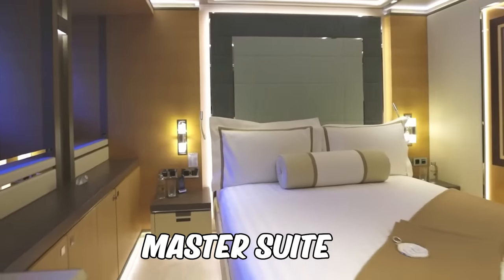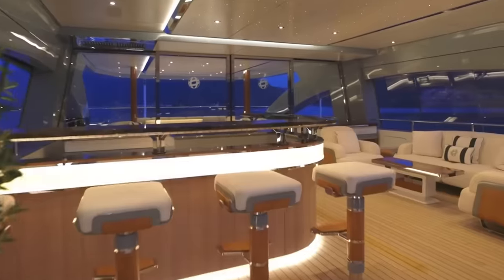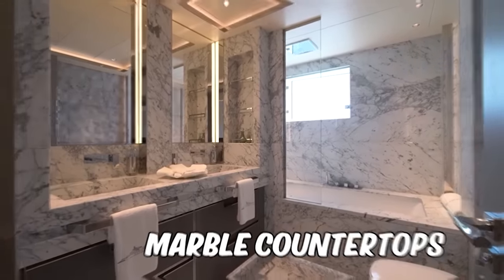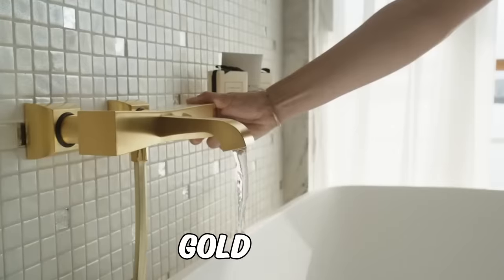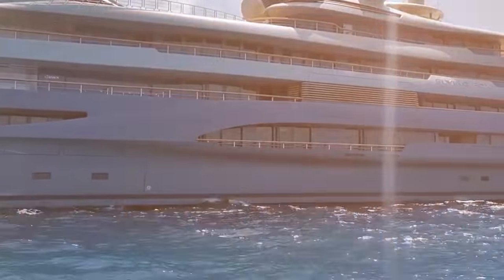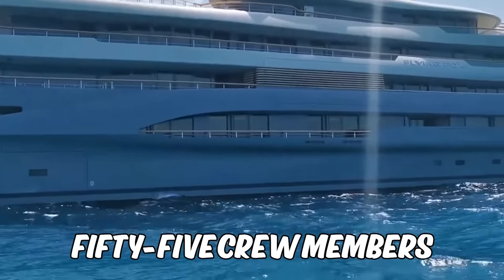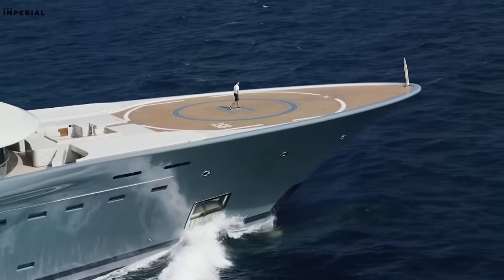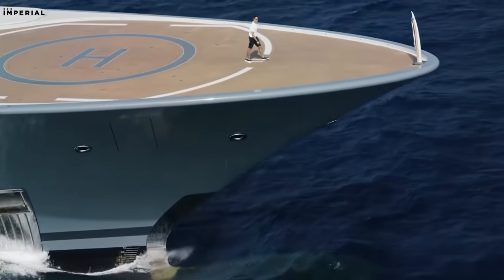The master suite is the epitome of luxury, featuring a study and his-and-her bathrooms complete with marble countertops, oversized jacuzzi tubs, and gold fixtures. With up to 55 crew members on board, the service on the Flying Fox is exceptional. From the moment you step aboard, you will be treated like royalty.